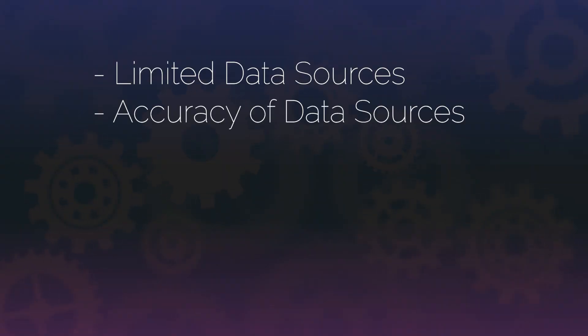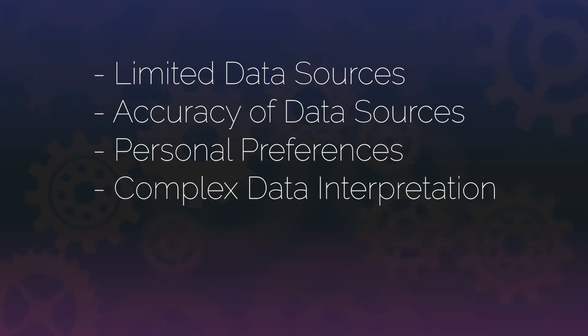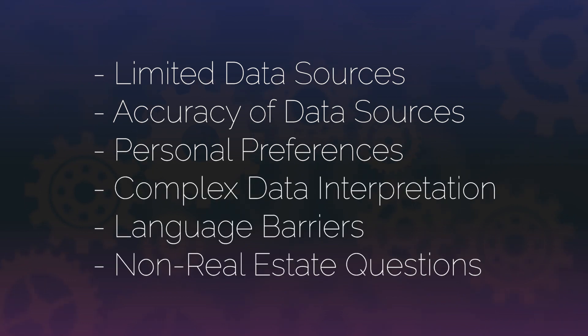Though we are confident that Alma will be a great asset to your real estate investing business, here are some potential limitations to keep in mind: limited data sources, accuracy of data sources, inability to account for personal preferences, interpretation of complex data, language barriers, and non-real estate related questions.